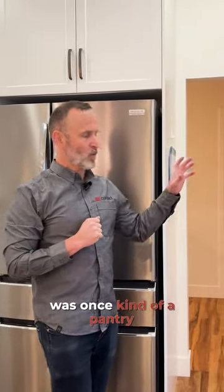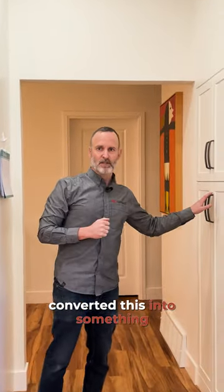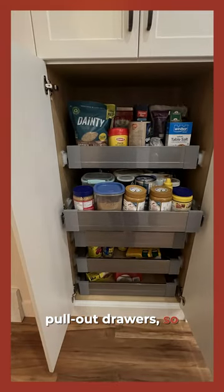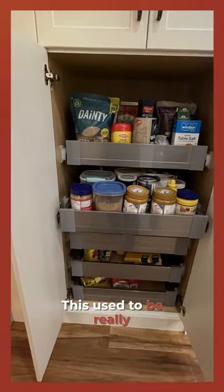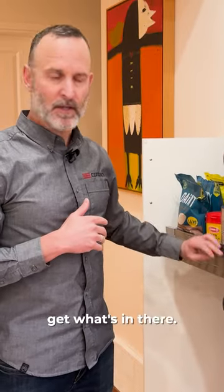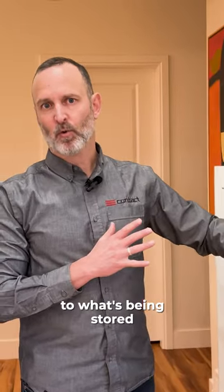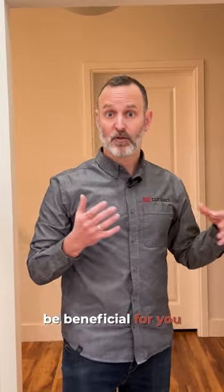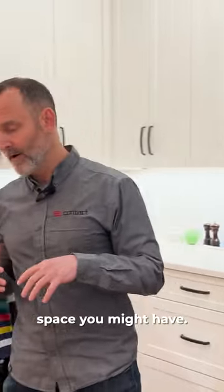We also have what was once a pantry closet. We've now converted this into something that has pullouts, and that makes a big difference. These pullout drawers give you far more access to what's at the back. This used to be really deep and difficult to reach, so now they get a lot more ease of access to what's being stored in this pantry. Think about where a pullout might be beneficial in your kitchen and how it can get more storage into what little space you have.